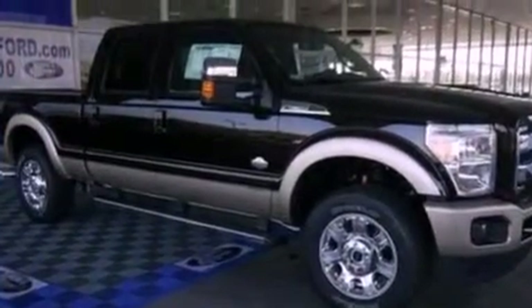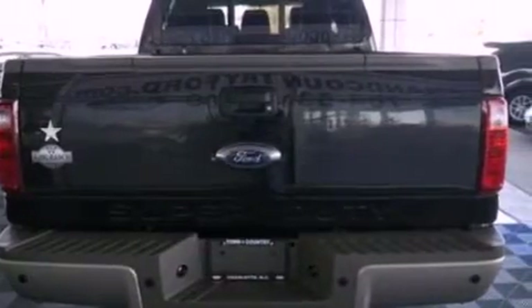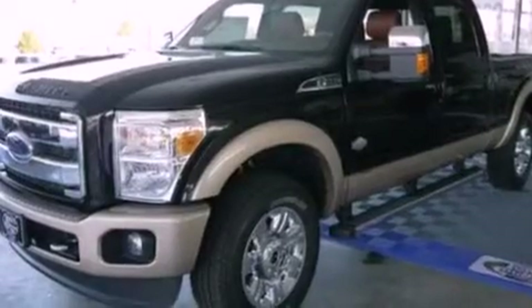Its top features and packages include an off-road package, skid plates, a navigation system, a remote start feature, power-adjustable driver pedals, a power moonroof, and hill descent control.